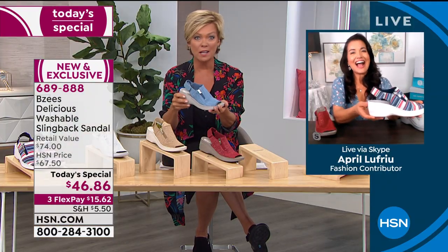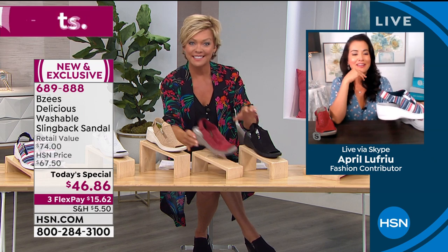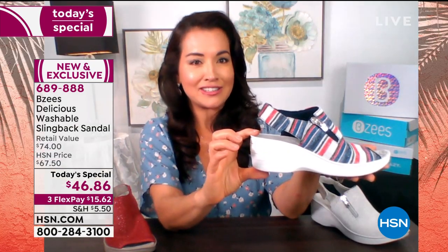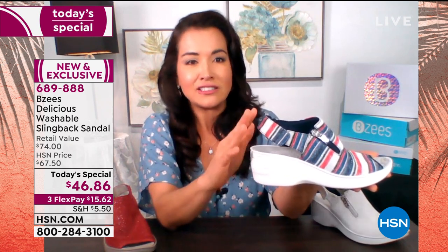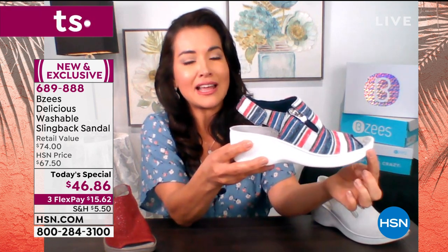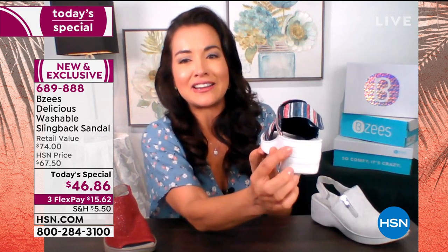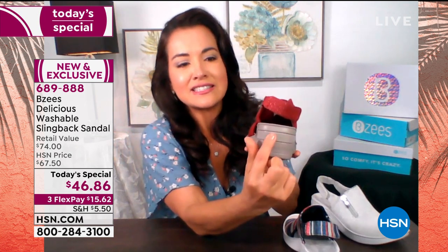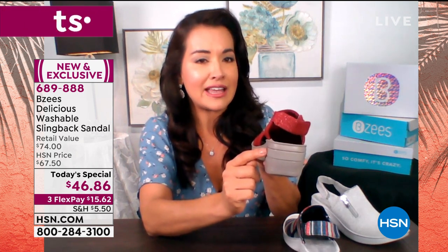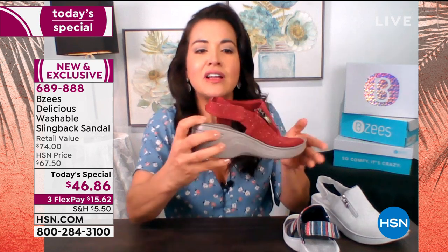April was a former beauty queen who lived in high heels but doesn't wear them anymore. She loves that BZees gives you that extra heel, because podiatrists will tell you not to walk on anything flat. With the two-inch heel and a three-quarter-inch platform, you're only walking on an inch and a quarter — perfect anatomically. On the back there's a cap wrap that looks like patent leather but actually provides stability.